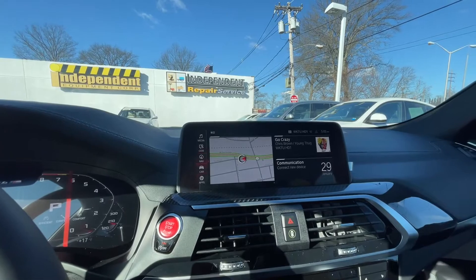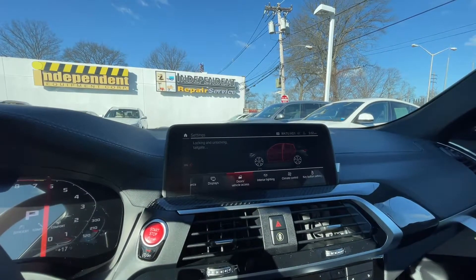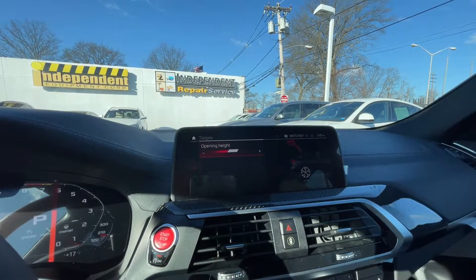First, scroll down the car settings, doors and vehicle access, and select tailgate. And here you can adjust your opening height to your tailgate.